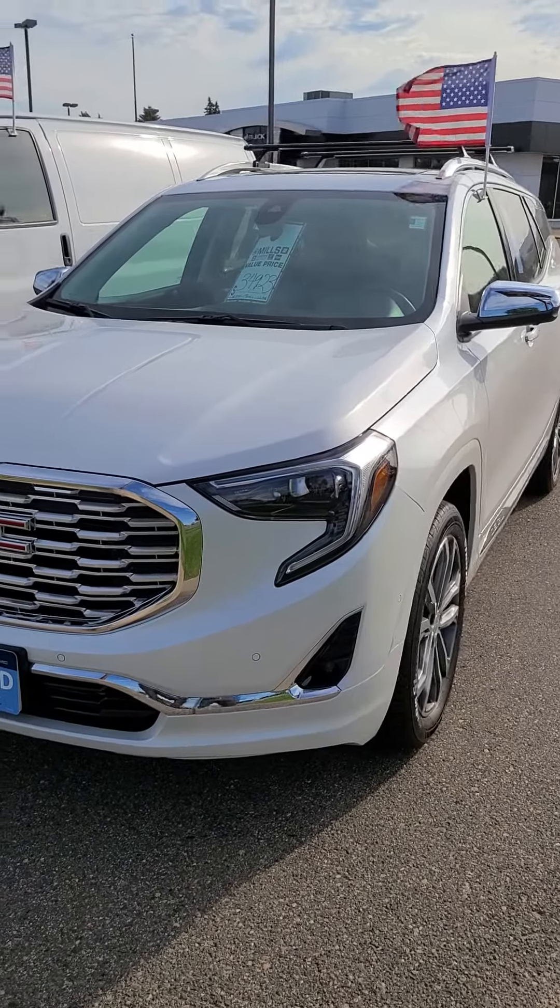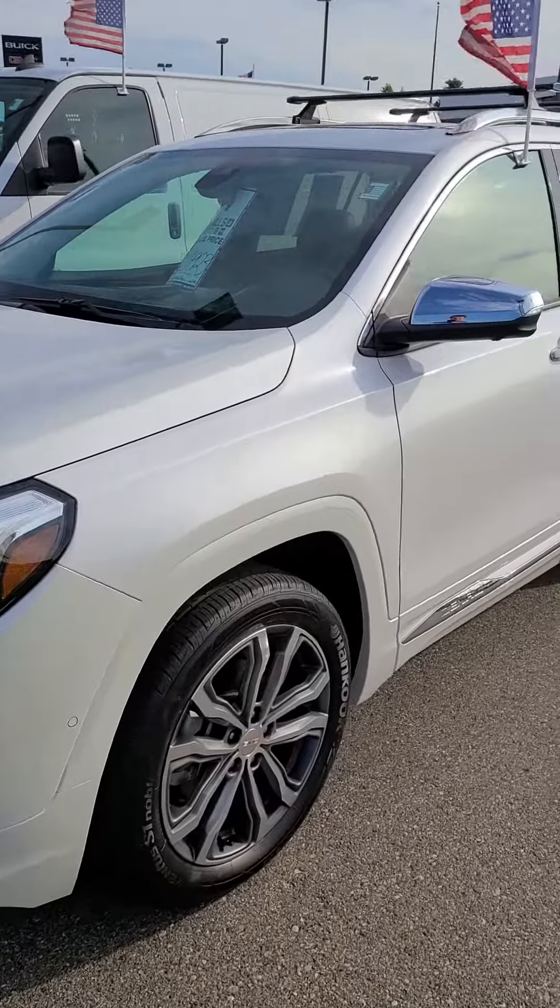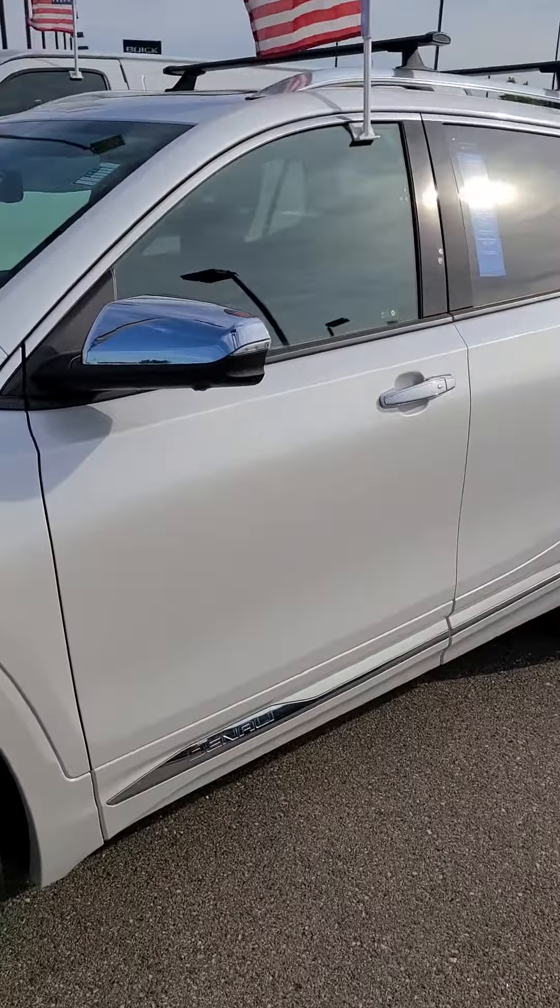This is Charles Rupert at Mills GM looking at a 2020 GMC Terrain. It's got the 2.0 liter engine.